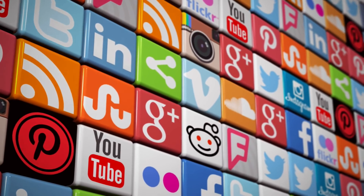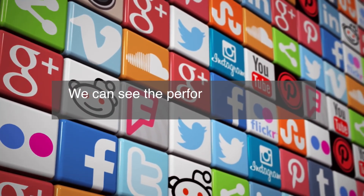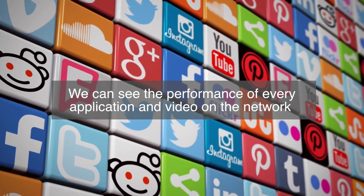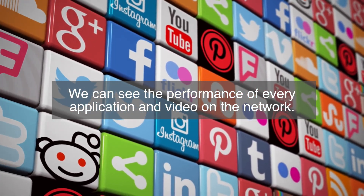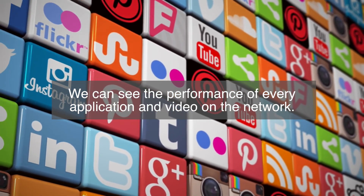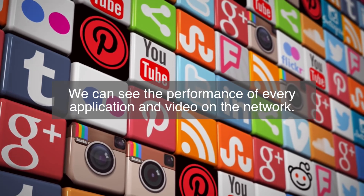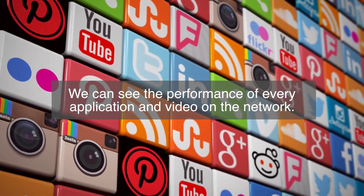Within InSync, we can explain to our customers every application that's being used on the network, even when they're fully first launched on the network. We can express the speed and the quality of the videos, and any aspect of those videos, even if they're buried within an OTT app.